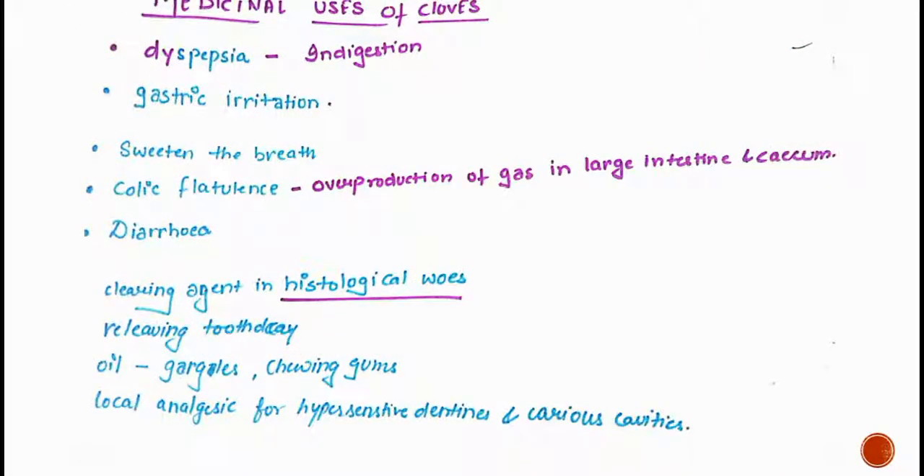The medicinal uses of cloves include treatment of dyspepsia, which is indigestion, especially in elderly people. It is also used for gastric irritations and to sweeten the breath. It is used for colic flatulence, which is over-production of gas in the large intestine or caecum, and clove is used to treat this.